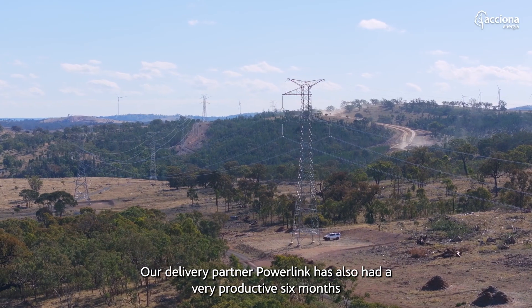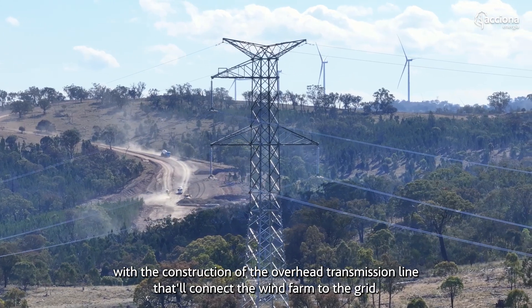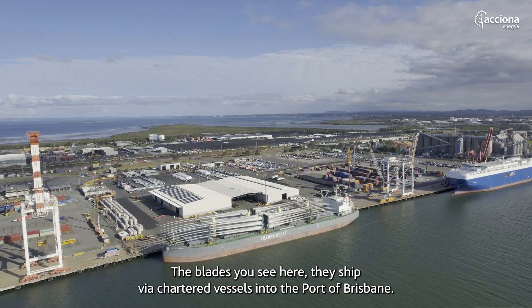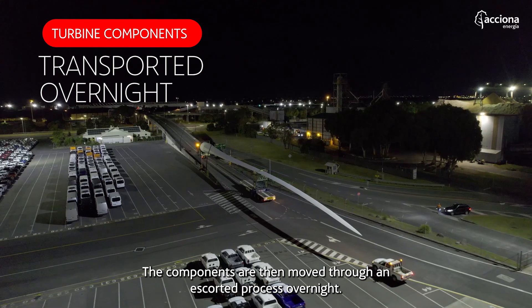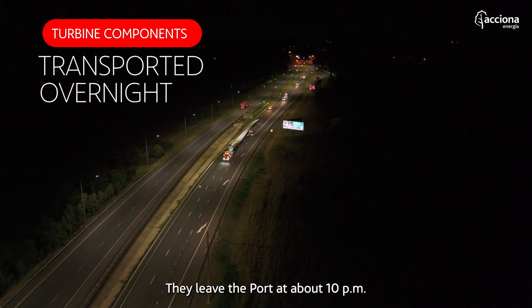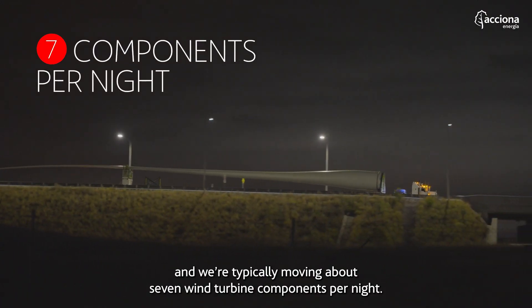Our delivery partner Powerlink has also had a very productive six months with the construction of the overhead transmission line that will connect the wind farm to the grid. The blades you see here are shipped via chartered vessels into the port of Brisbane. The components are then moved through an escorted process overnight — they leave the port at about 10pm and we're typically moving about seven wind turbine components per night.